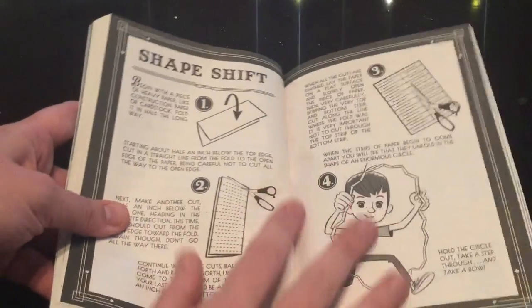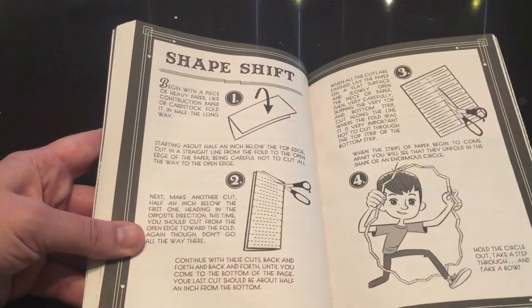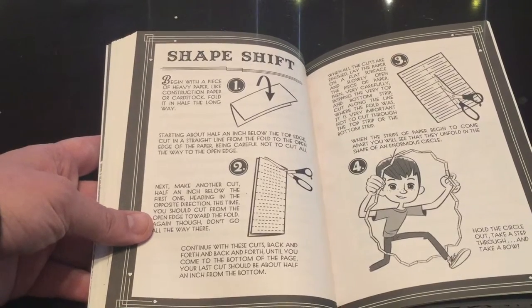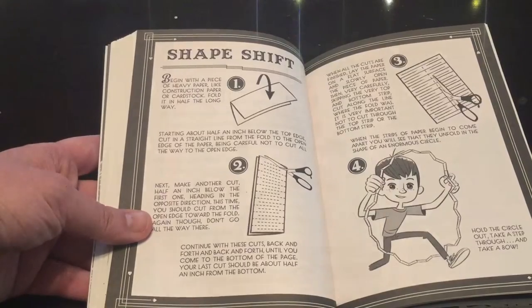The other thing I wanted to show you that's pretty cool is this — throughout the book as they're describing different magic tricks, they actually stop and show you how to do the magic trick, so if you wanted to practice that you could.